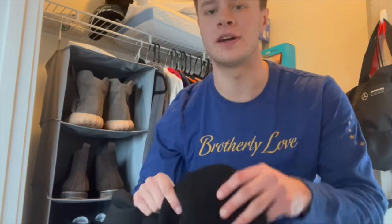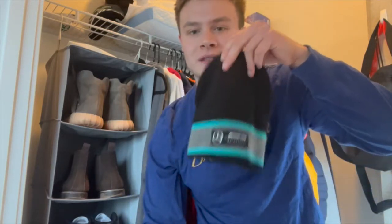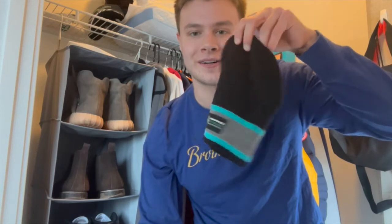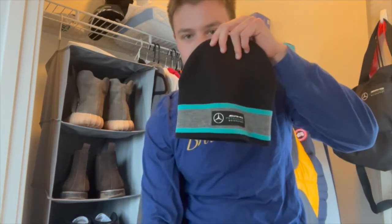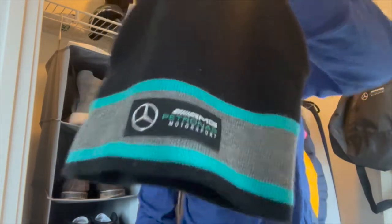I also got this nice little beanie — one of my boys got me this for my birthday back in 2020. Love the design.